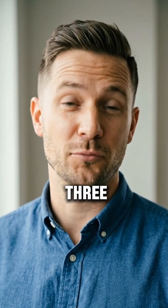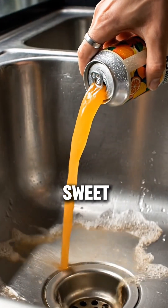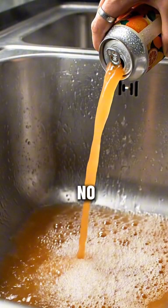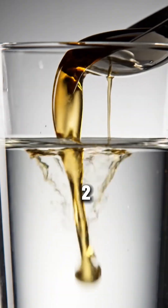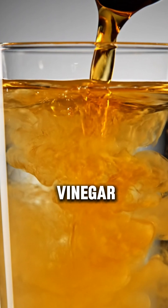Here are three ways to uncook your skin. Number one: the zero spike rule. If it tastes sweet, spit it out. No spikes means no caramelization. Number two: the acid shield. One tablespoon of apple cider vinegar before meals cuts the glucose spike by 30%.